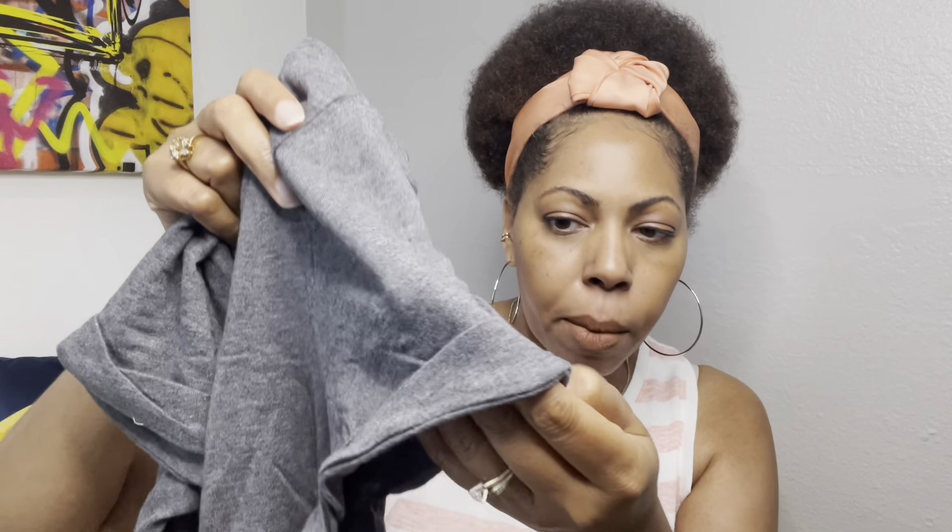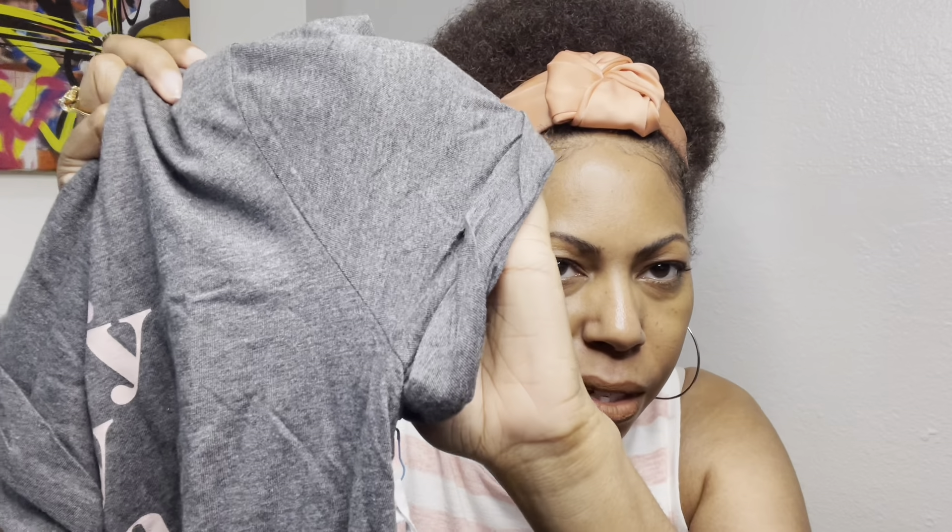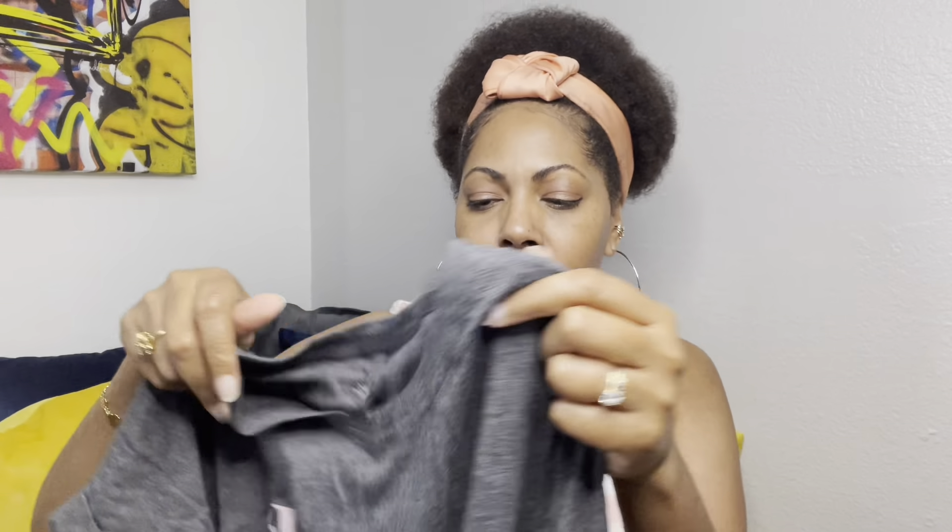The next item is also a Market and Spruce top — it's a graphic tee in dark heathered gray, and the graphic says 'every day is a good day' in a beautiful pale pink. It's really cute. It's a crew neck shirt, nice and soft, and it looks like it has a stitched rolled sleeve on it — it's not rolled evenly on purpose. I'm not sure quite how to describe that to you, but you can kind of see it there.